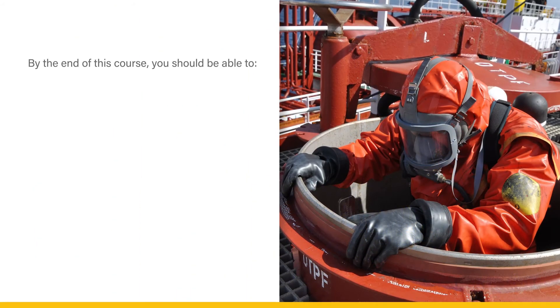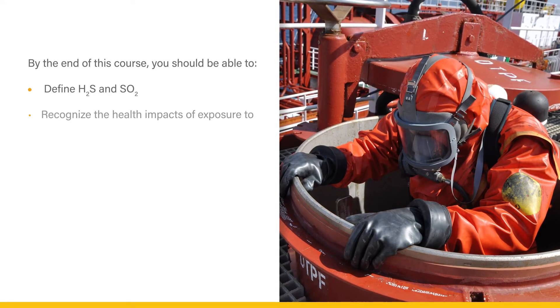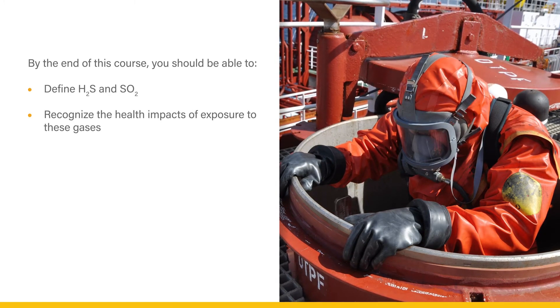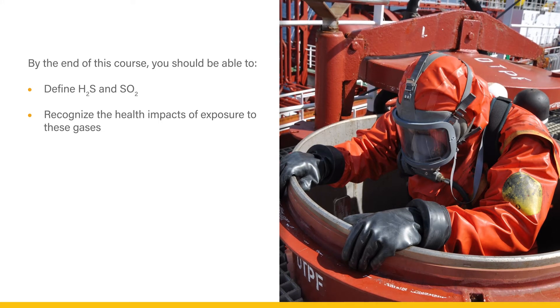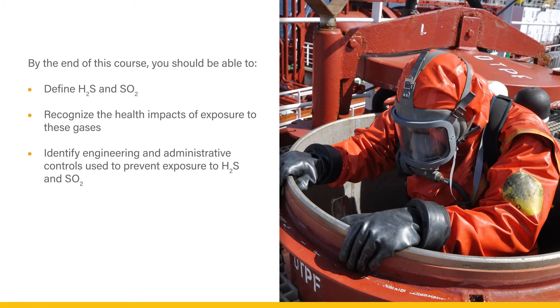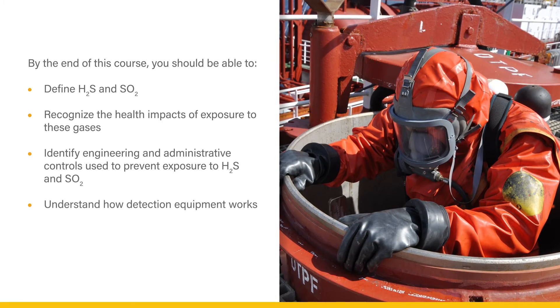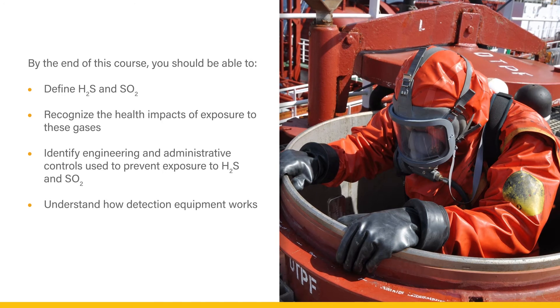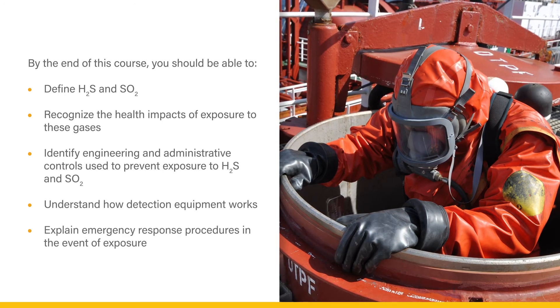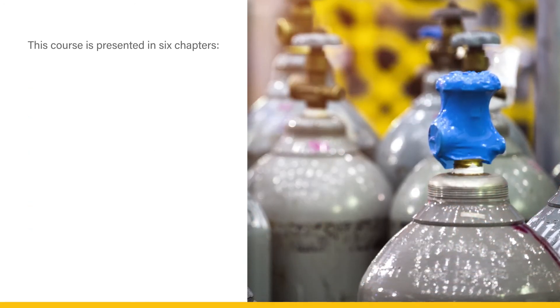By the end of this course, you should be able to define H2S and SO2, recognize the health impacts of exposure to these gases, identify engineering and administrative controls used to prevent exposure to H2S and SO2, understand how detection equipment works, and explain emergency response procedures in the event of exposure.